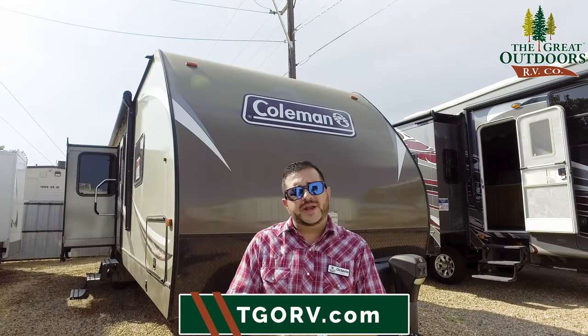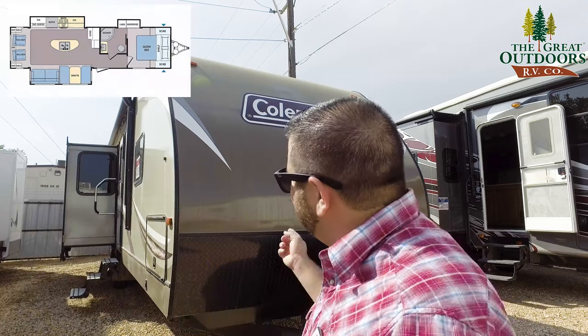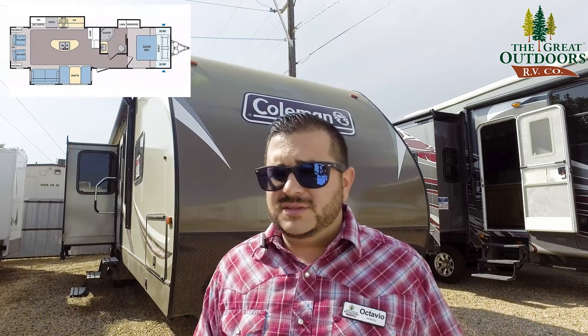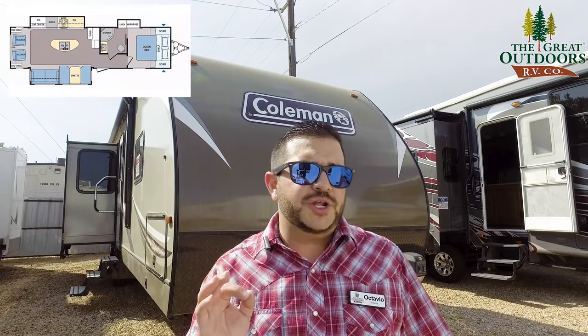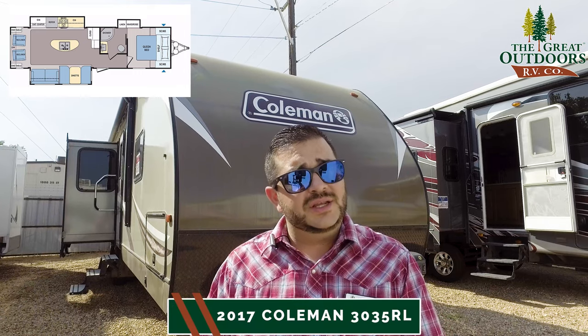Hello folks and welcome to The Great Outdoors RV Company. My name is Octavio and around here they call me Ock. Today we are taking a look at something from our used inventory. This is a Coleman 2017 model number 3035 RL — Rear Island Kitchen Couples Coach.